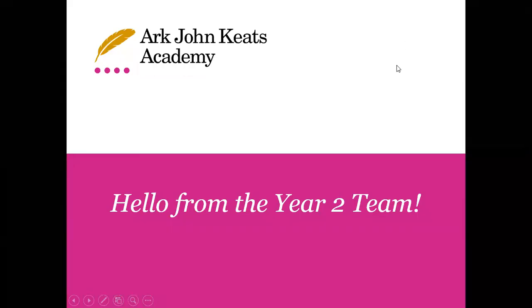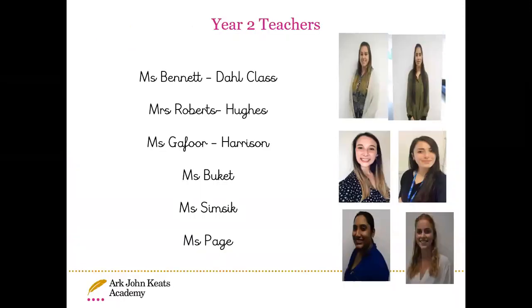Hello everybody, my name is Miss Bennett and I'm going to be sharing with you what year two looks like in our John Keats Academy. To start off, here are some of the year two teachers. I'm Miss Bennett and I am supported by Miss Simcic in Dull class. We have Miss Roberts who is in Hughes class with Miss Kolak, and we have Miss Gaffor who is the teacher in Harrison class, supported by Miss Page.